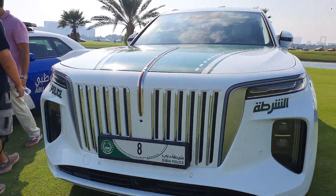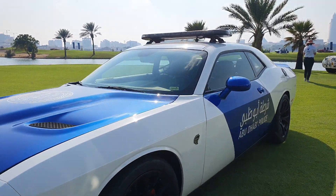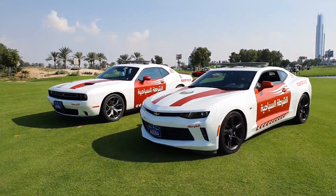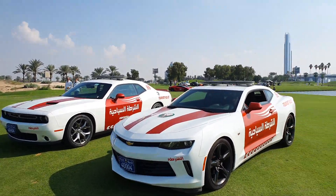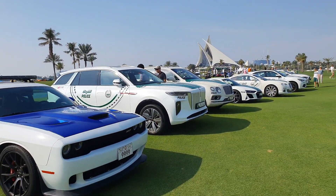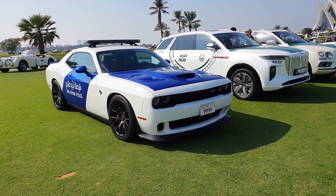Then you have a Dodge Challenger Hellcat — I believe this one makes 707 or 797 horsepower; I'm not sure which model this is, as there are different versions. You also have a Camaro and a Challenger here, so quite a collection of police cars today. Most of these cars, especially the luxury ones, are mostly for display and events only — they're not used every day. I mean, I wish they would be used every day.